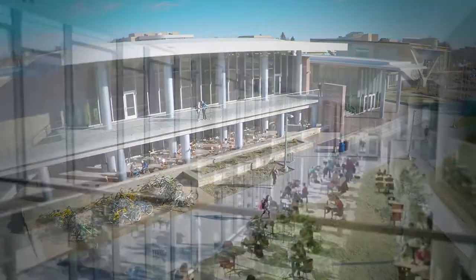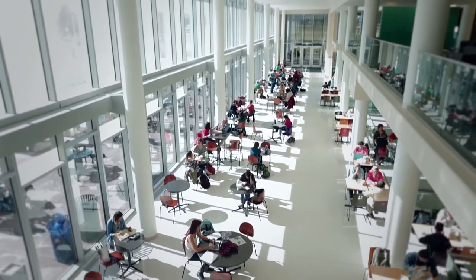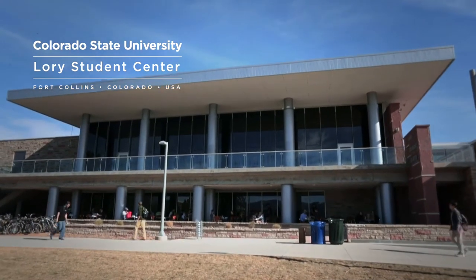The Lurie Student Center really serves as the heartbeat for Colorado State University. We see on average 20,000 people a day coming in through the doors. The Student Center is the life of the campus itself. This is a mid-century James Hunter building that they wanted to bring up to student standards.